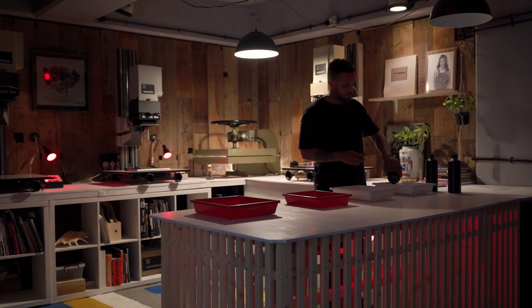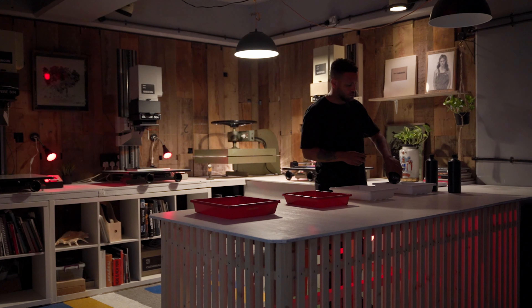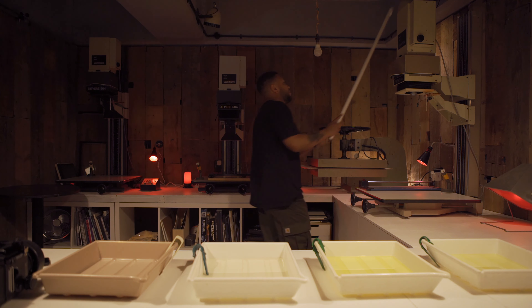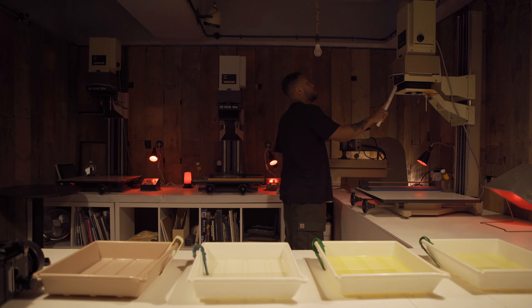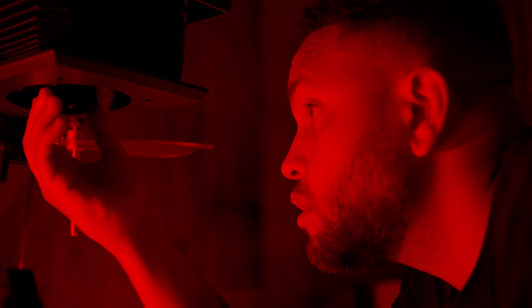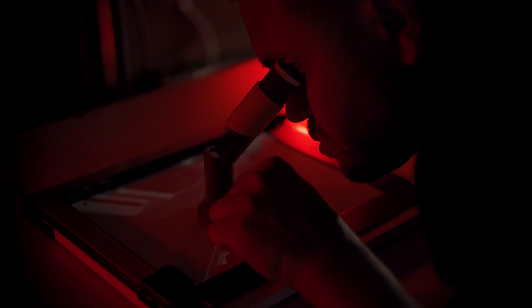The grain is influenced by not only the film stock but also the developers that you use, and how you actually develop the rolls, and then it's also what you can manipulate in the printing process as well. There are so many different techniques you can use to give the finished product its character.